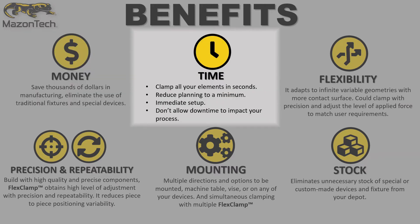Time: clamp all your elements in seconds. Reduce planning to a minimum. Immediate setup. Don't allow downtime to impact your process.